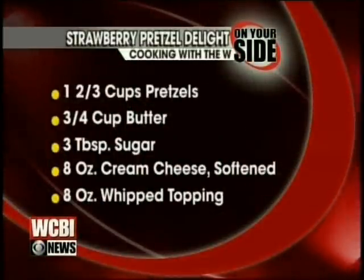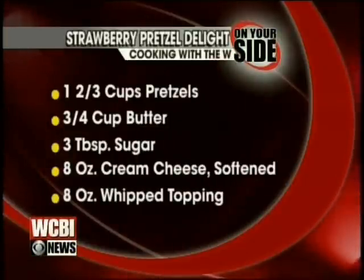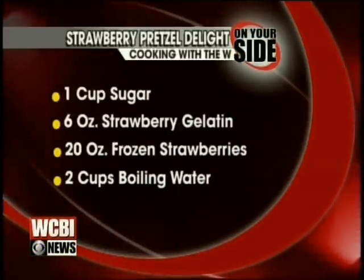You need one and two thirds cup pretzel crumbs, three quarters cup of butter, three tablespoons of sugar, eight ounces of cream cheese softened, eight ounces of whipped topping, one cup of sugar, six ounces of strawberry gelatin, 20 ounces of frozen strawberries, and two cups of boiling water. We're getting our water heated right now and we'll take a break. When we come back, we're going to make it and try it.